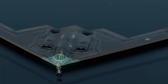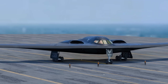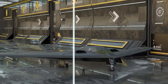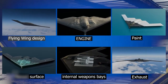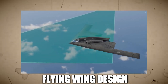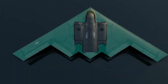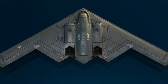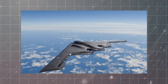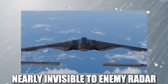Its sleek curved design allowed radar waves to scatter rather than reflect back to enemy systems, making it nearly impossible to detect. But to make this vision a reality, engineers had to design an aircraft unlike anything before. The B-2 Spirit's most striking feature is its flying-wing design, a radical departure from traditional bomber aircraft. Unlike conventional planes with a fuselage and tail, the B-2 is a single continuous wing with no vertical stabilizers. This design choice was not just for aesthetics — it was a crucial part of making the B-2 nearly invisible to enemy radar.